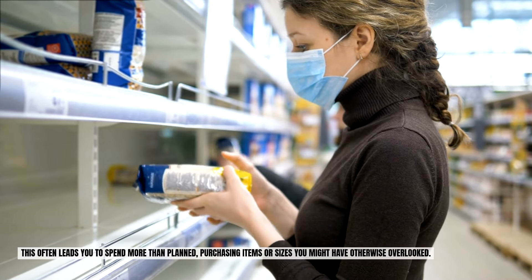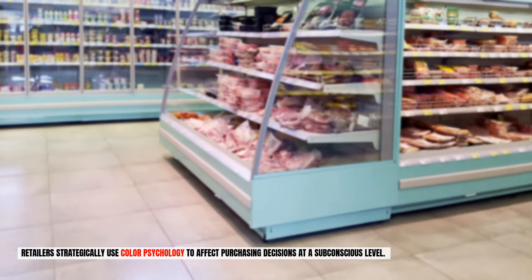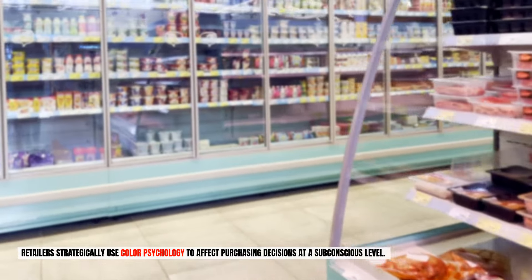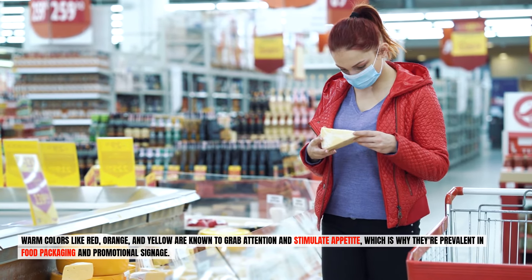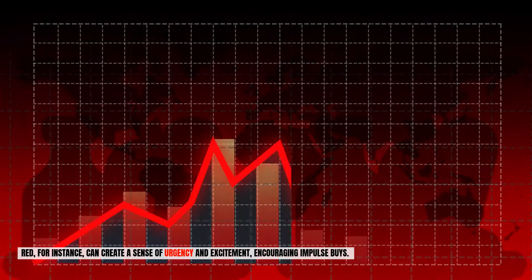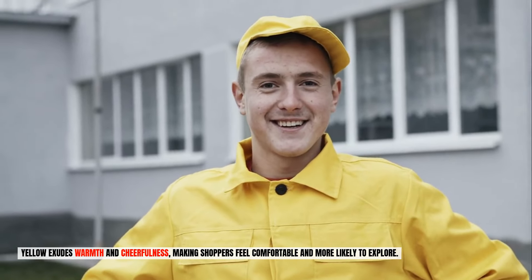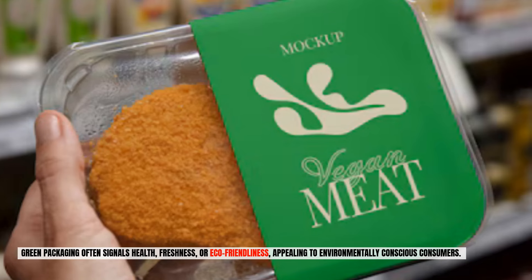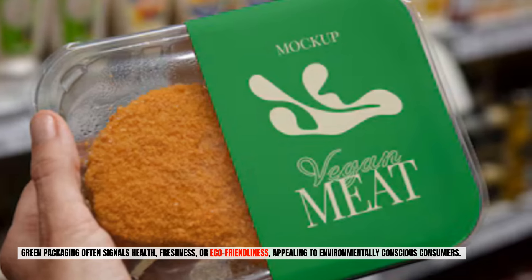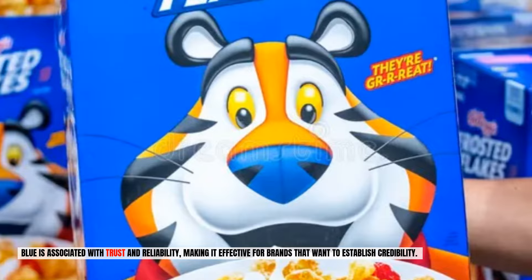Number eleven: color psychology and packaging. Colors play a crucial role in influencing consumer behavior within grocery stores. Retailers strategically use color psychology to affect purchasing decisions at a subconscious level. Warm colors like red, orange, and yellow are known to grab attention and stimulate appetite, which is why they're prevalent in food packaging and promotional signage. Red can create a sense of urgency and excitement, encouraging impulse buys. Yellow exudes warmth and cheerfulness, making shoppers feel comfortable and more likely to explore. Packaging design also leverages colors to convey specific messages — green packaging often signals health, freshness, or eco-friendliness, while blue is associated with trust and reliability, making it effective for brands that want to establish credibility.